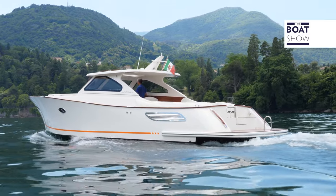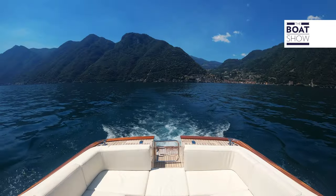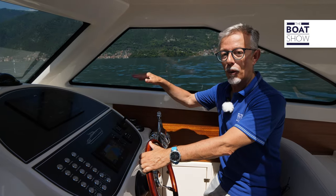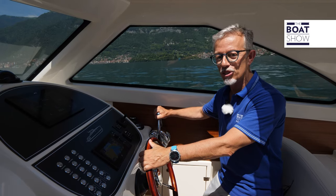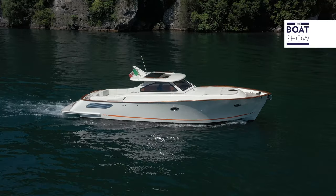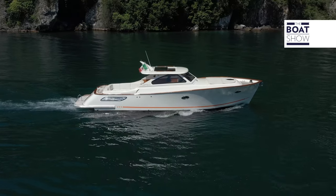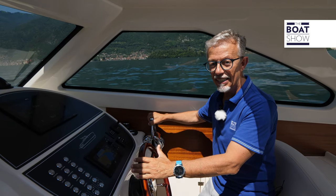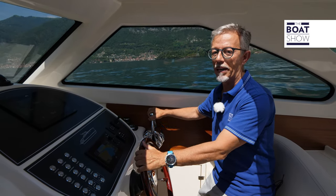Motorization, speed, and trim are suitable for pleasure boating and navigation even on rough seas — in completely different conditions from what we have here today on Lake Como. It is powered by two diesel units of 270 horsepower each, and you can choose between Mercury or Volvo Penta.